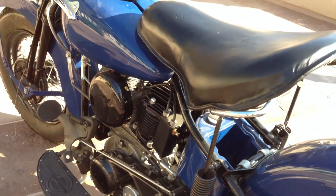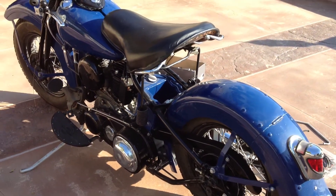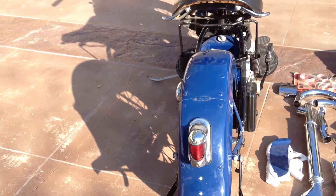There is a variety of aftermarket parts on this bike, including the taillight, headlight, speedometer, cover, the front fender light, and of course the exhaust system.